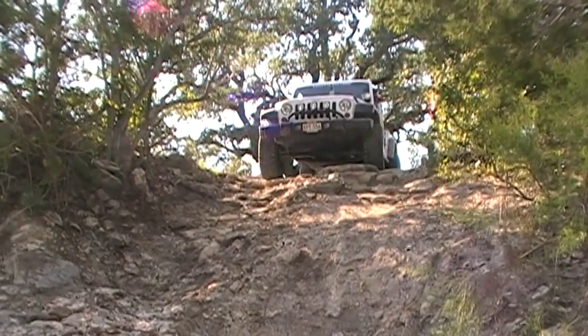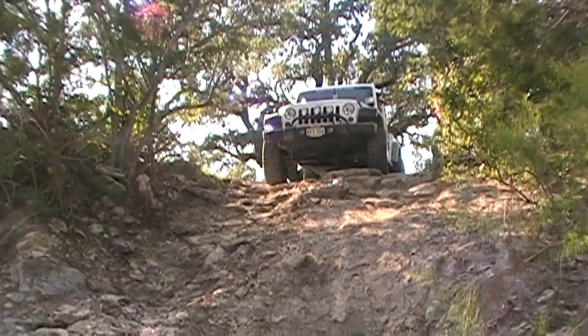I mean, you're good right now. We'll see — the big drop-off's right there.